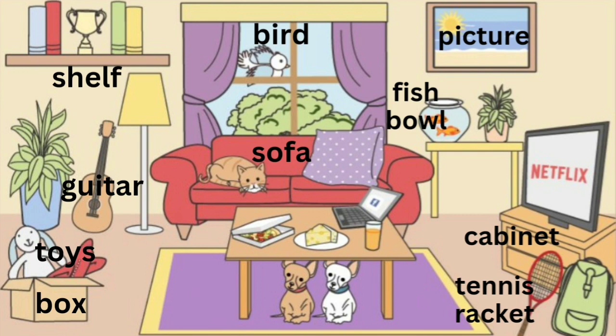I can see a fishbowl and two fish on the table. There is a plant next to the fishbowl. I see a TV on a small cabinet.